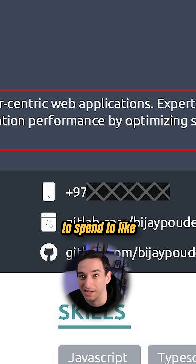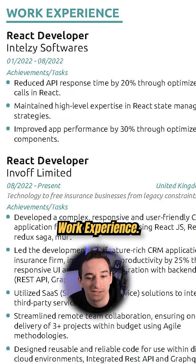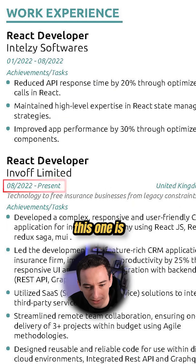Personally I would probably remove that personal statement. Recruiters are only going to spend like 30 seconds on your resume, maybe a minute if you're lucky.